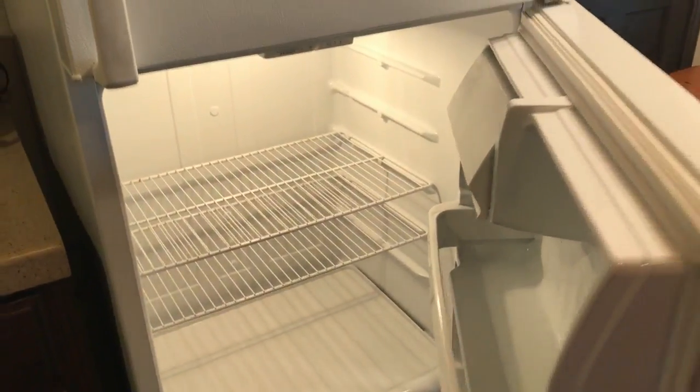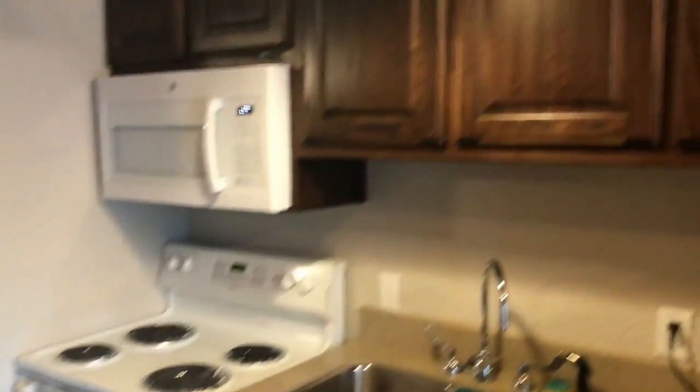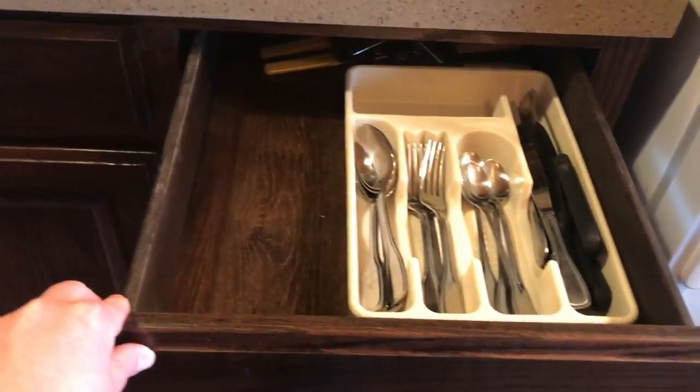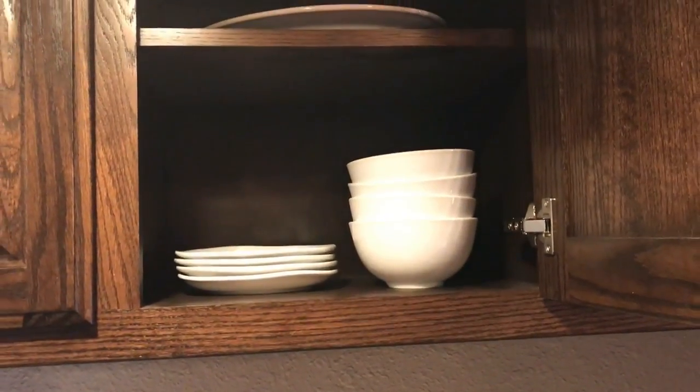Here's the kitchen — refrigerator, nice space inside. You've got your coffee, sink, stove, lots of cabinet space. Let's see what they hook you up with: forks, knives, can openers. Cabinet space — you've got bowls, plates, glasses, bowls — you name it.